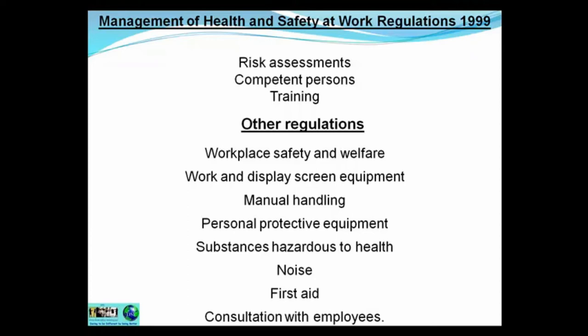There are a few other regulations mentioned on one of the first slides: Workplace Safety and Welfare Regs, Work and Display Screen Equipment Regs, Manual Handling Regulations 1992, Personal Protective Equipment Regs, COSHH Regs (Control of Substances Hazardous to Health), Noise Regulations, First Aid Regulations 1981, and Consultation with Employees Regs. Although these are not all the regulations — there are many besides.